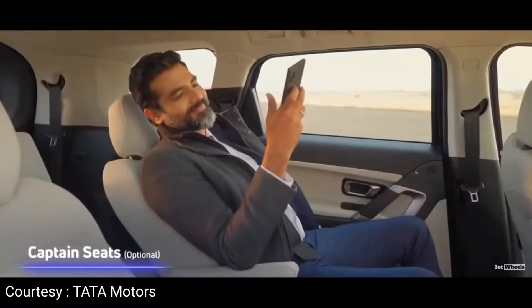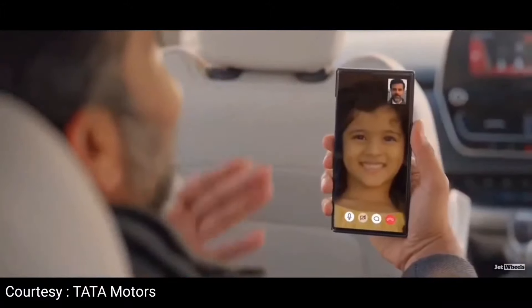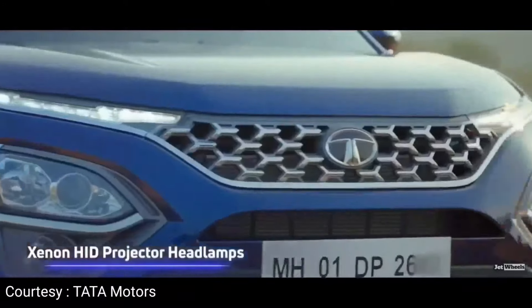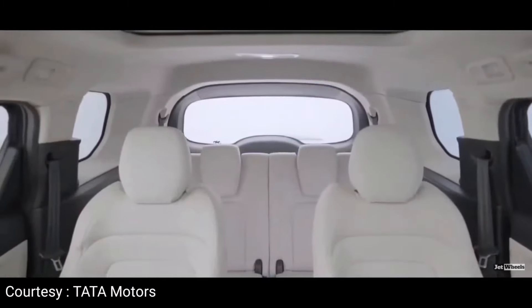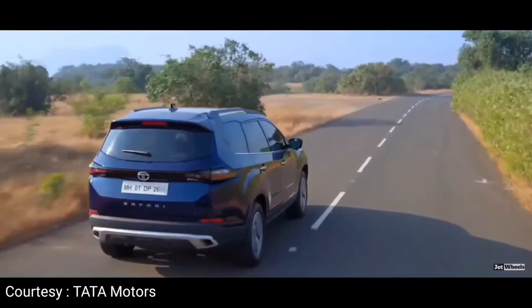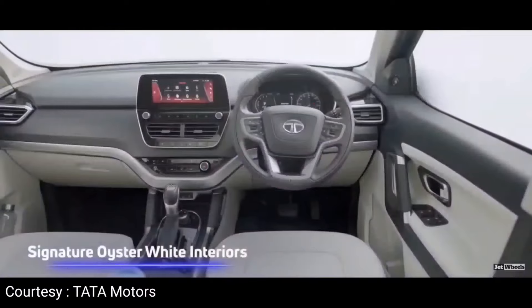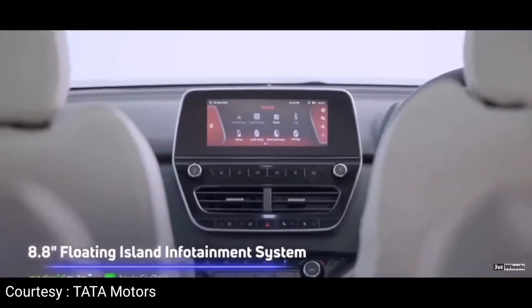On the side profile, friends, there are black-colored designed ORVMs with turn indicators. There is all-over black cladding adding some sportiness. There are also roof rails — functional roof rails. And there is a new tail lamp design here with Tata badging and a Safari branding element.